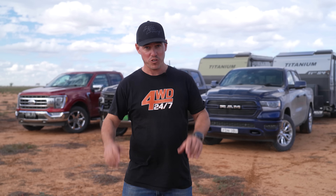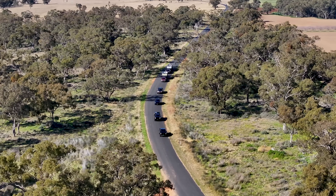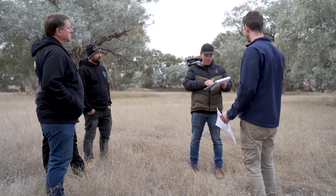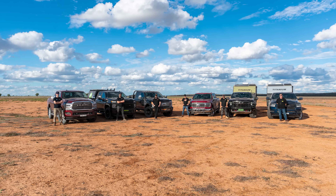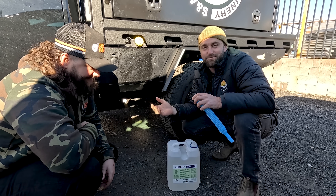Our mission for this adventure is to test these American utes like they've never been tested before. Can they handle Aussie conditions? Or are they just overpriced fuel-guzzling machines? Here's what we do differently from every other new vehicle tester. We use real-world experts from the industry who work on these four-wheel drives day in and day out, who know everything that opens, shuts, rattles and ticks on these vehicles.